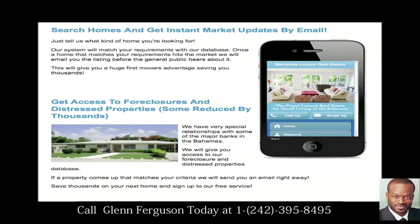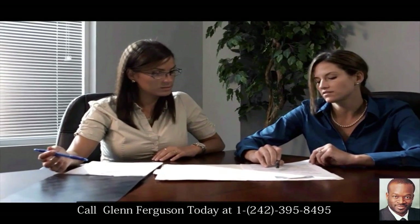100% free. Get access to foreclosures and distressed properties, some reduced by thousands. We have very special relationships with some of the major banks. We will give you access to our foreclosure and distressed properties database. If a property comes up that matches your criteria, we will send you an email right away.